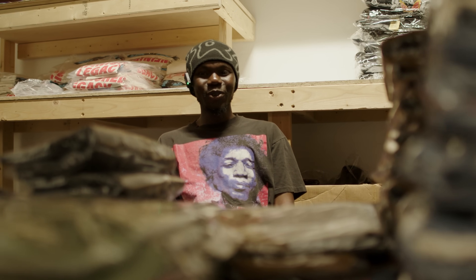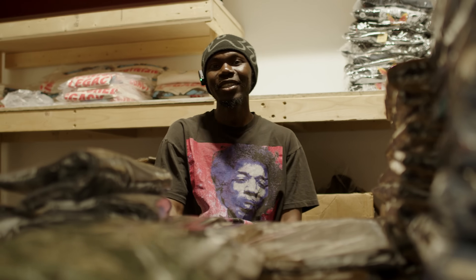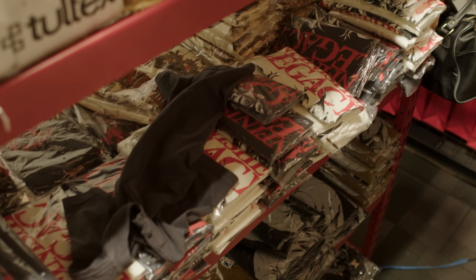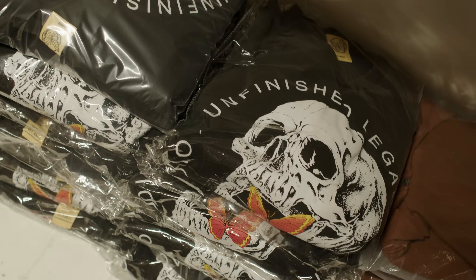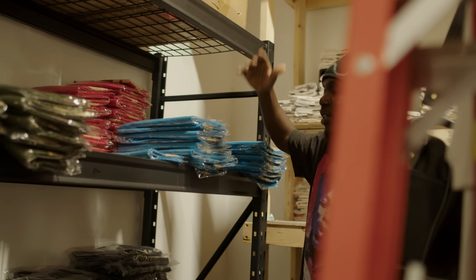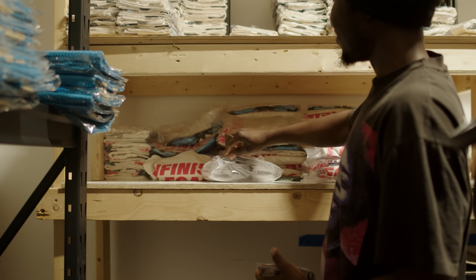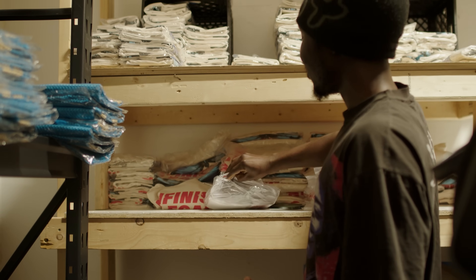So right now we're in the inventory room where we have all of our inventory — nice, concise, right in the back, very accessible. But I'm pretty sure soon we will outgrow this space — that's the goal. All our new inventory comes back here and we ship from back here as well.